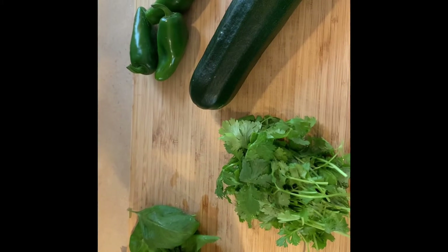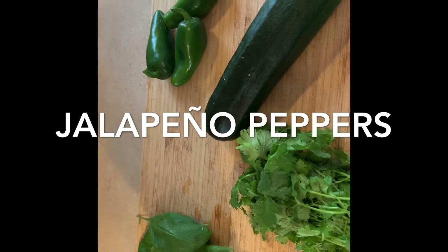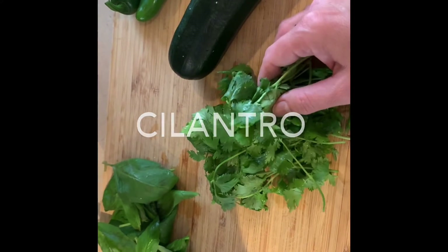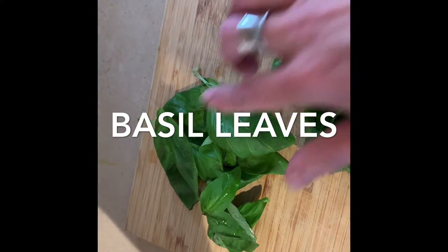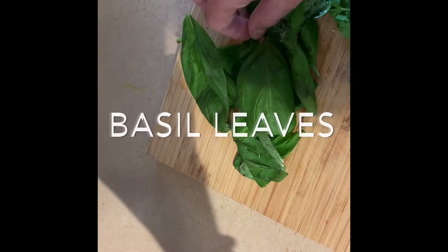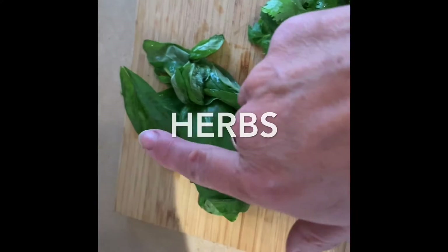Here I have my main ingredients. As you can see, I have one zucchini, three jalapeño peppers, some fresh cilantro, and some basil leaves. Basil leaves can be quite big like this, or they can be smaller like this. This is a delicious herb, as is the cilantro. We call these herbs in English.